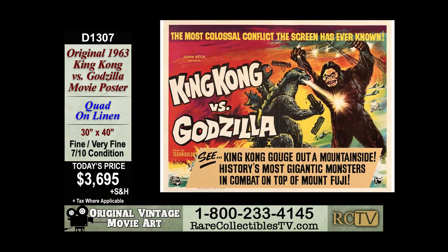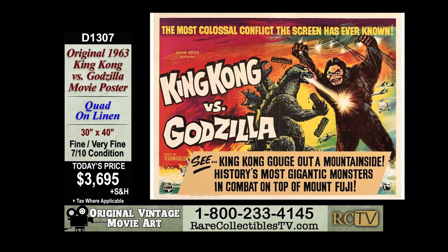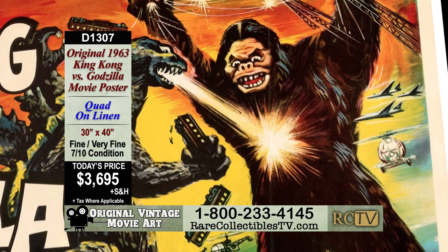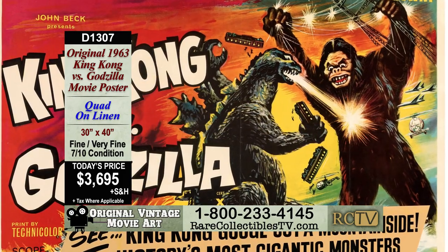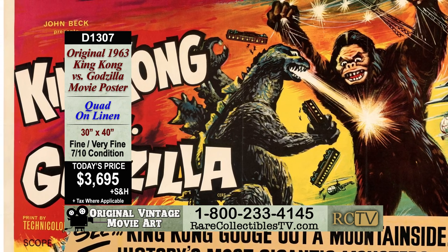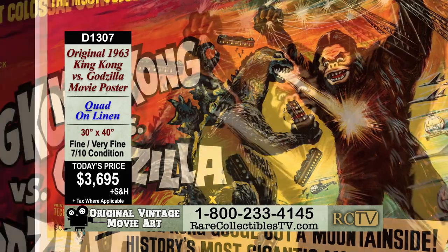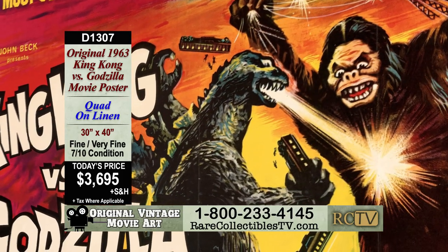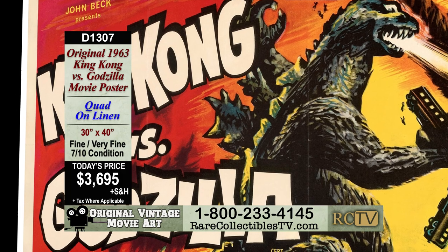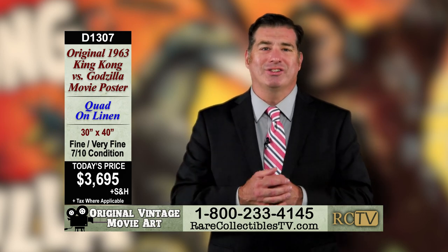This is from the first movie that ever had these two iconic juggernauts fight each other, and this is a rivalry that people still crave to this day — more apparent than ever with the most recent films bringing these two monsters back together. You also have to consider the rarity and condition this poster is in. These King Kong vs Godzilla quad posters are just so scarce that finding one period is very difficult. But our example is in fine to very fine condition — minimal wear, stunning colors, crisp images. You'd be hard pressed to find an example in higher condition. Please take advantage of this offer because this is sure to go fast. Thanks for watching, I'm Jack McNamara.